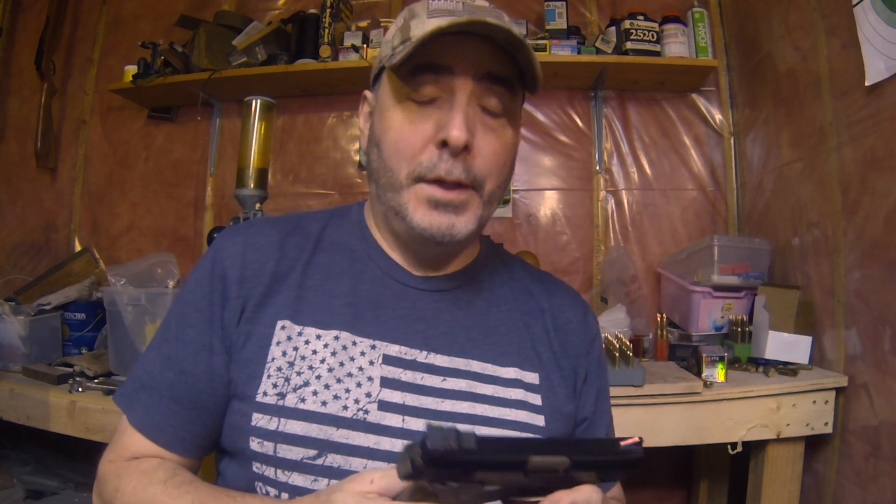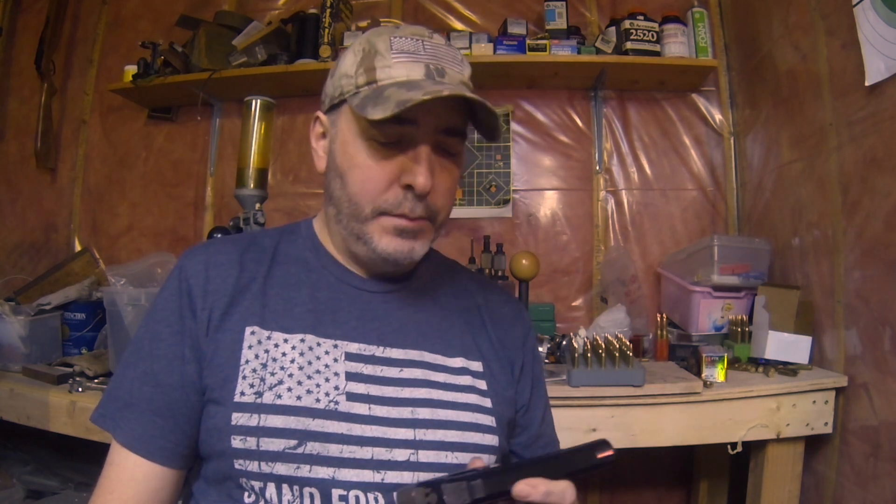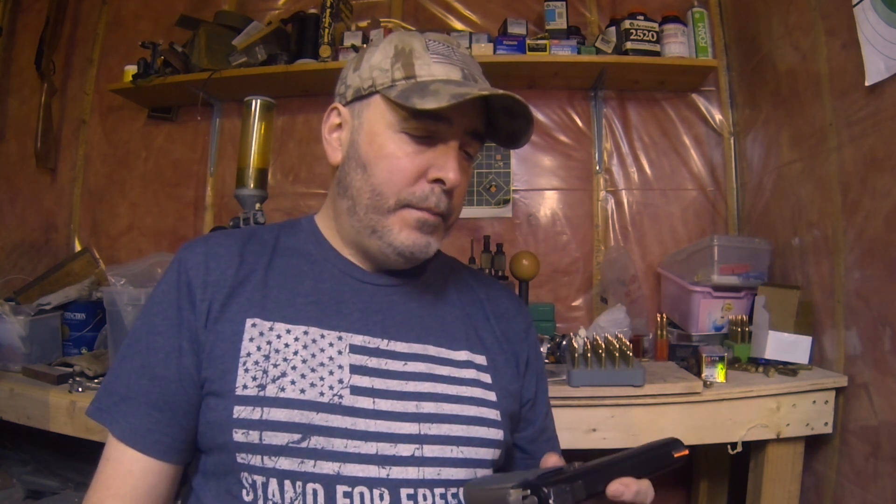Hello folks, today we're going to talk about an extremely rare firearm that you don't see too much of these days, known as the AJ Ordinance Thomas .45, made by AJ Ordinance in Covina, California, starting around 1977. Some say they were produced until about 1988, but only maybe about 600 examples exist today.